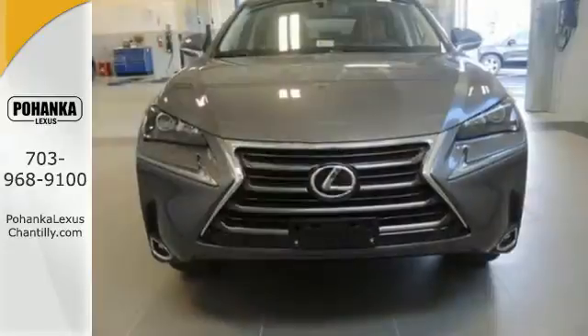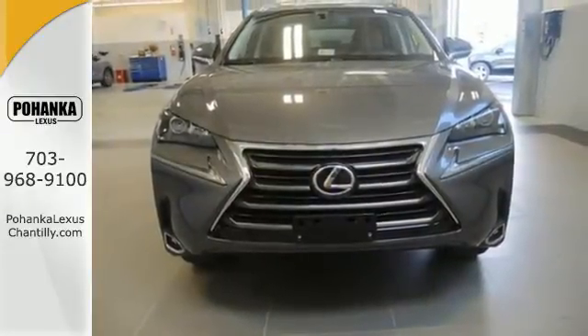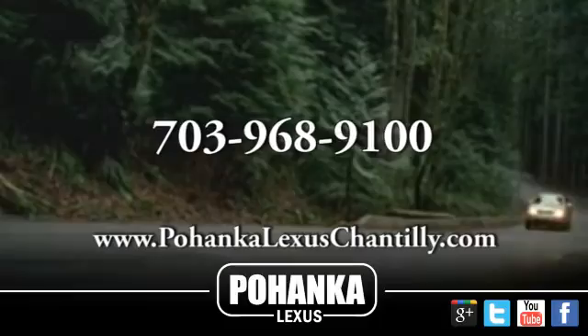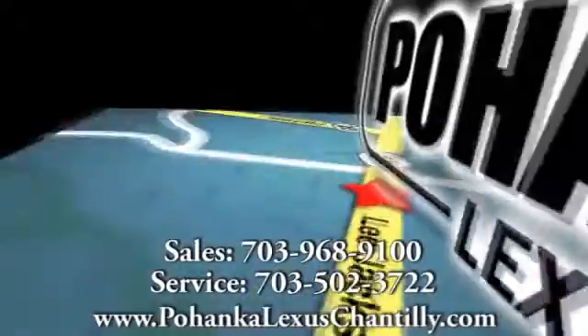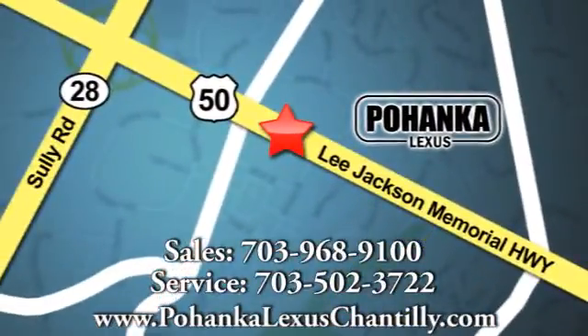Take this NX200T for a test drive today. Call us now for more information on this vehicle or visit today. We're conveniently located at 13909 Lee Jackson Memorial Highway in Chantilly.